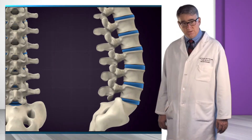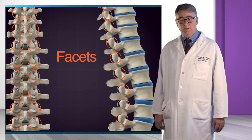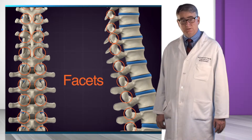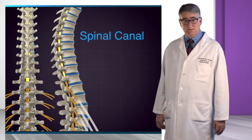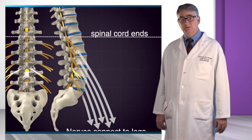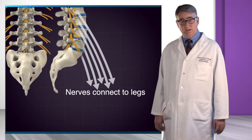The spinal column is supported by another row of joints called facets, which are located in the back of the spine. These joints mostly provide stability with bending motions. The spinal canal is located behind the stack of vertebral bones and discs. The spinal cord ends at the top of the lumbar spine but sends nerves downward through the spinal canal to supply movement, sensation, and reflexes to the legs.